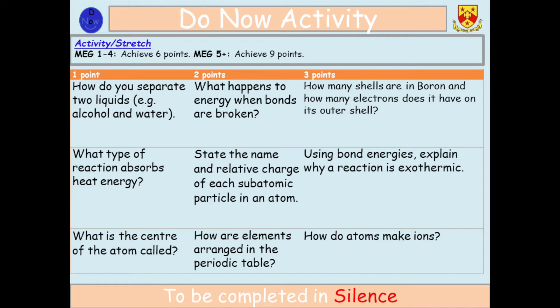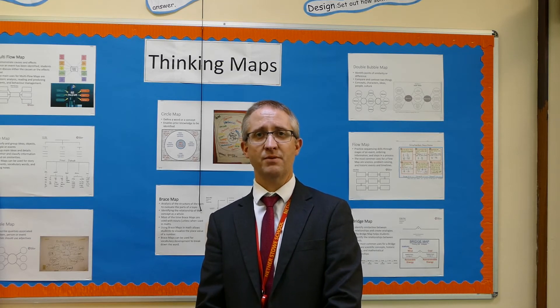We start all of our lessons with a do now activity. As you've come into the classroom you'll have this slide or a similar slide displayed on the board. It's a quizzing activity which is designed to test your recall of knowledge which you've covered in previous lessons or previous topics.